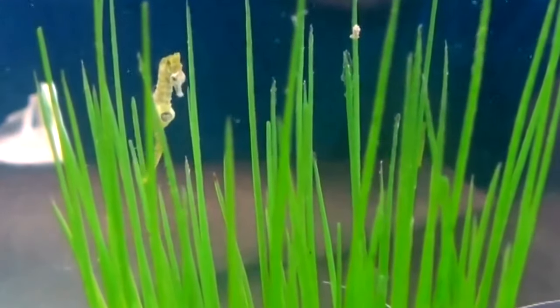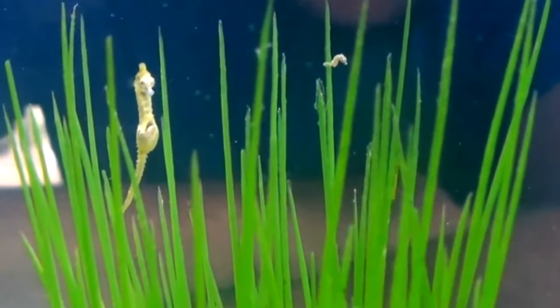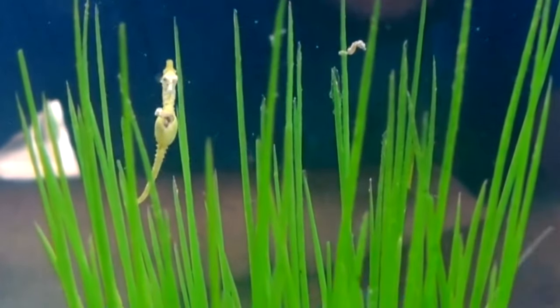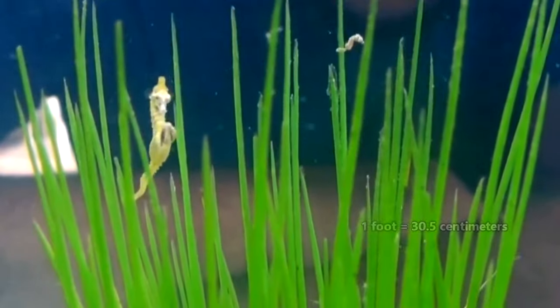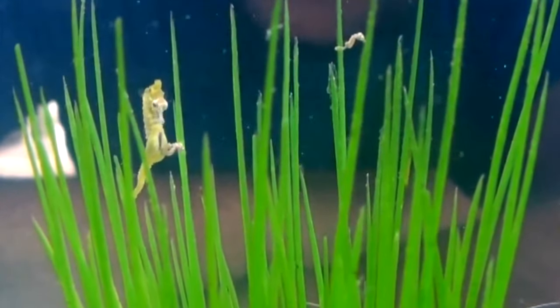Smaller seahorses, such as pygmy seahorses, who don't even reach half an inch in length, may only live a single year. But larger seahorses, like the big-bellied seahorses who may be a foot long, may live to be half a decade old.